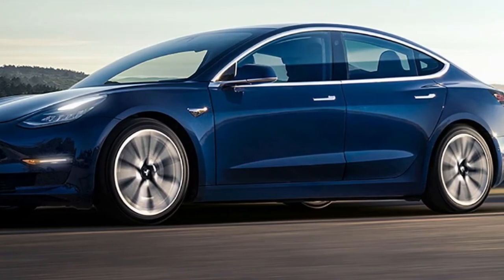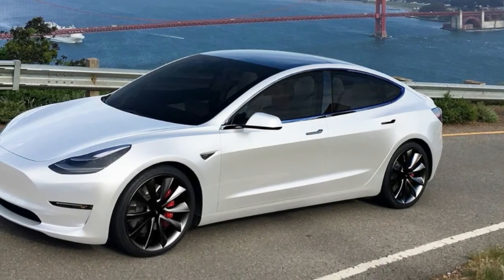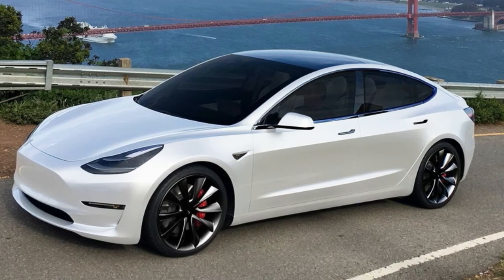An online configurator is said to be available for customers who have placed a reservation. Deliveries of the all-wheel drive Tesla Model 3 will start in July.